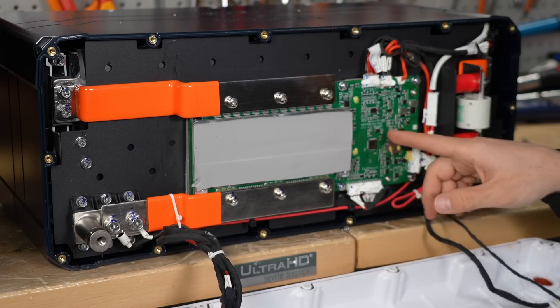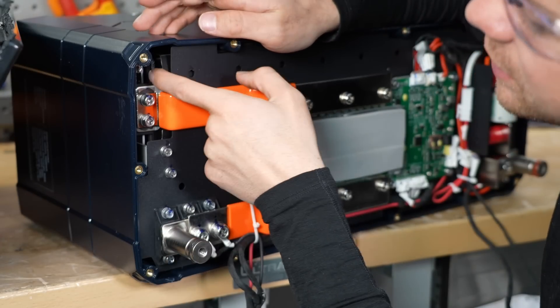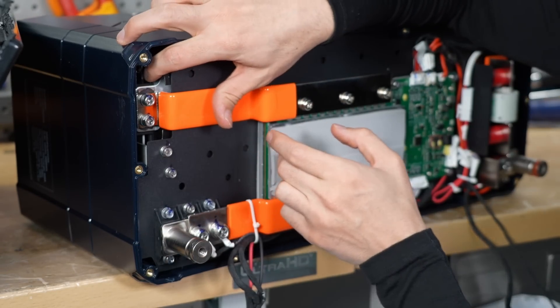Overall, I think the Epic has every feature a lithium iron phosphate battery should have — all the safety features, communication, everything. The cells are held in place with a metal frame with foam between the frame and the cells.